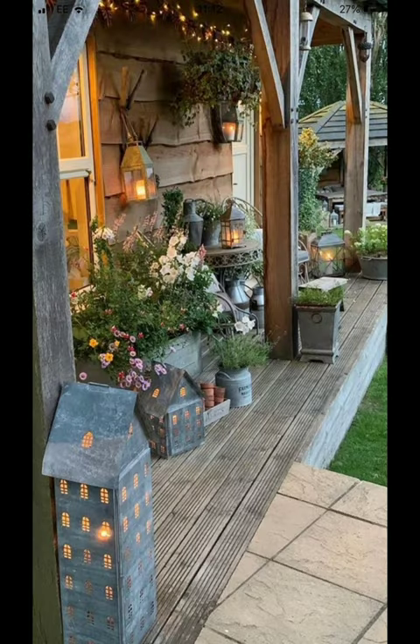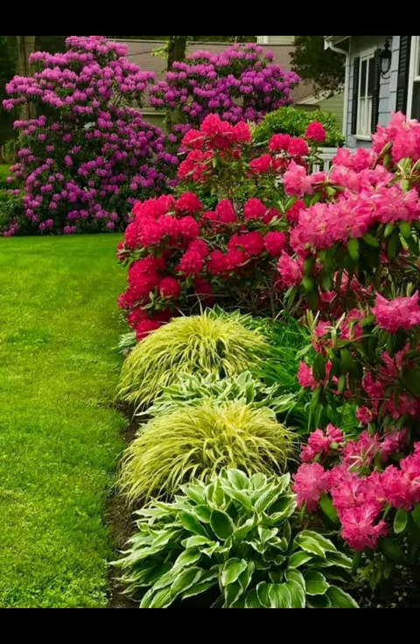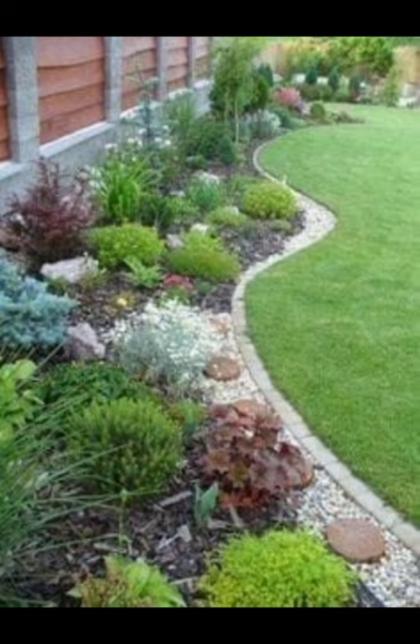Site analysis is another aspect you have to evaluate — assess your garden's location considering factors like sunlight, soil quality, drainage, and climate. And then move on to your design plan.